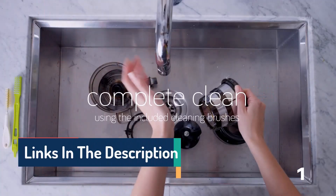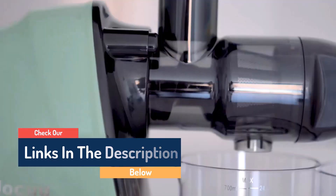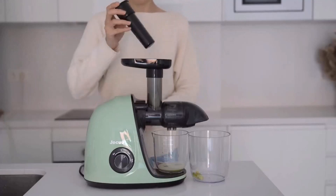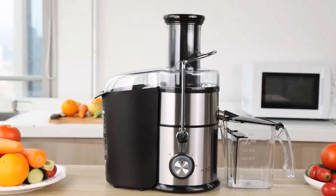Hello guys, today in this video we are going to help you find out the best juicer machines on the market. I made this list based on my personal opinion, and I tried to list them based on their quality, durability, customer reviews, and more. If you want to see their price and find out more information about them, you can check our links in the description below.